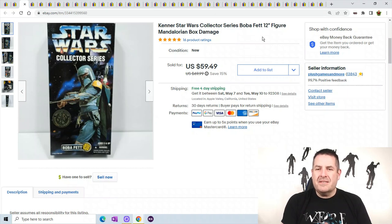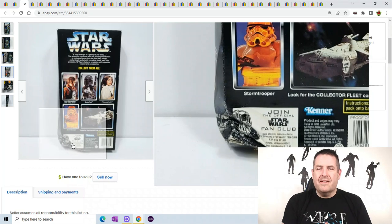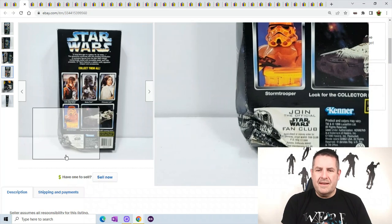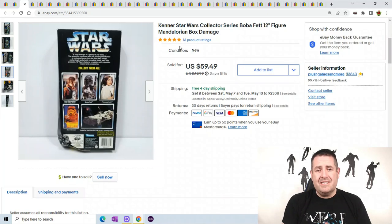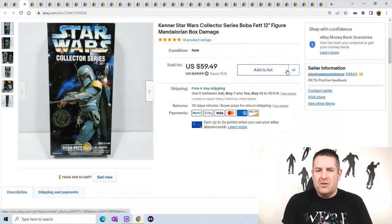This is a Kenner Star Wars collector series Boba Fett. This one has actually sold twice — you can see the damage right there. A person bought it for $55, then the post office destroyed the bottom and he returned it. I refunded the money, raised the price five more dollars to $60, and it sold within a week even with the crushed damage. So I guess I should have listed it higher in the beginning. It sold for $59.49.